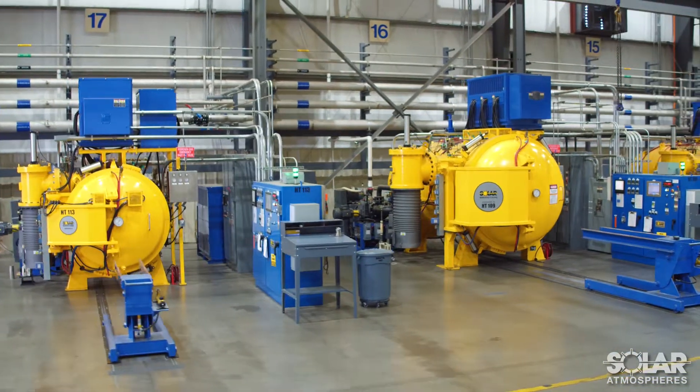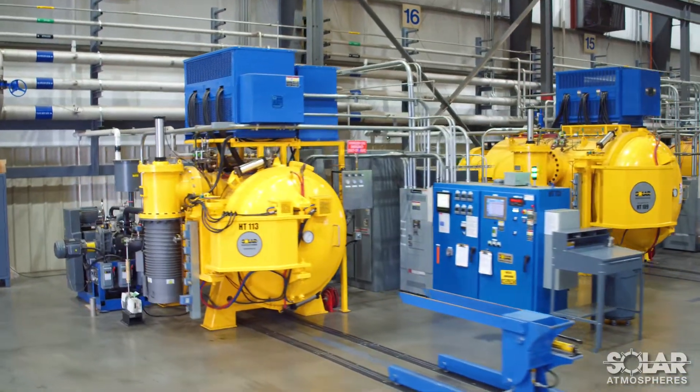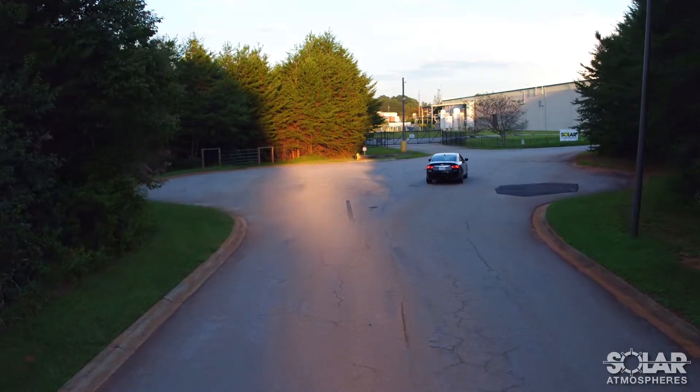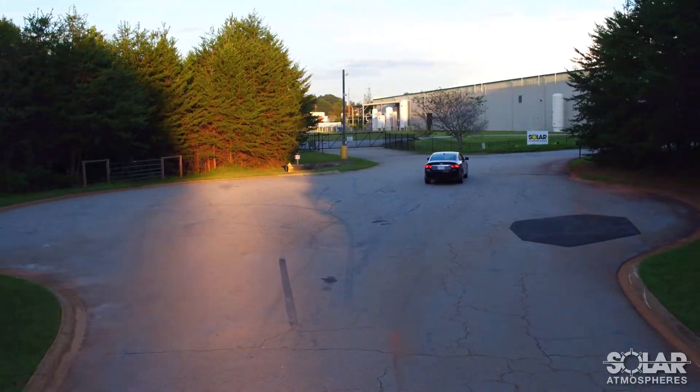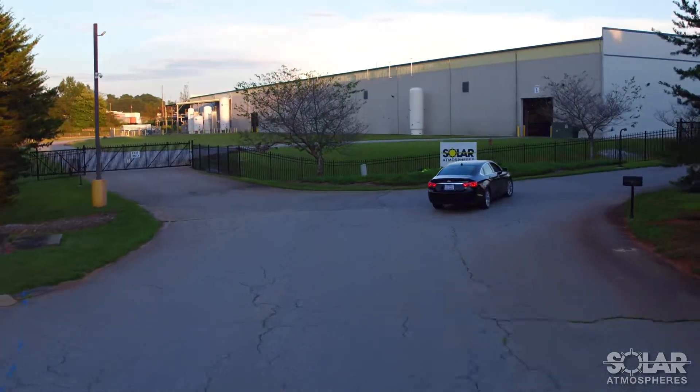Whether you are a long-time customer, new customer, or considering using Solar Atmospheres for the first time, we appreciate your valuable time to view this video. For any questions or comments, please contact our sales team. Thank you, and have a wonderful day.